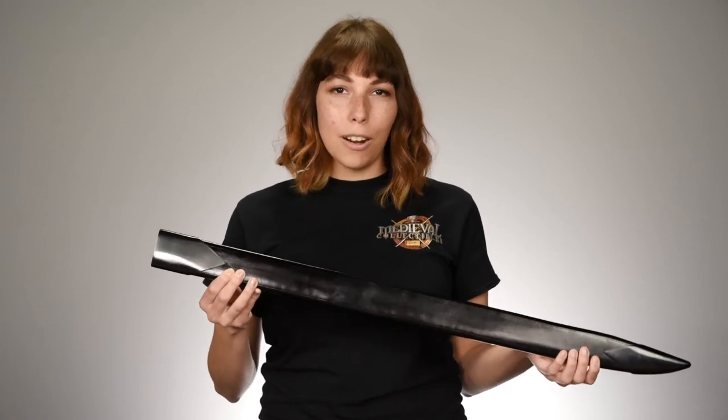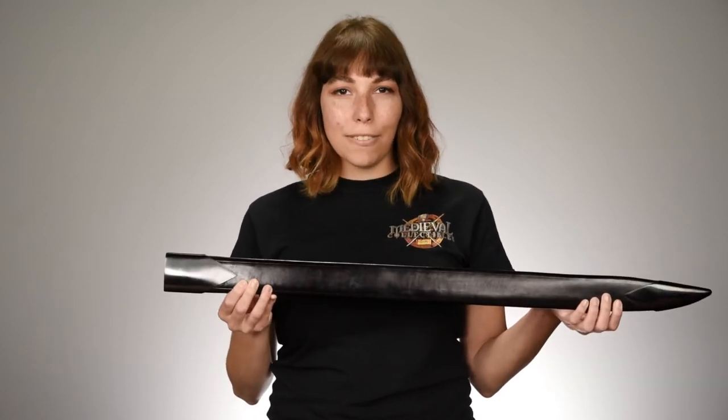The Landsknecht loved to show off, and they were known for their bold looks, but for those moments when you're not showing off this blade, the Man-at-Arms Gross Messer comes with a black leather scabbard for safe storage.